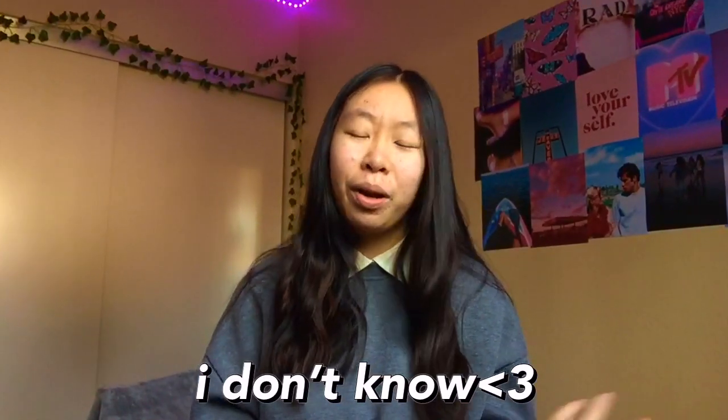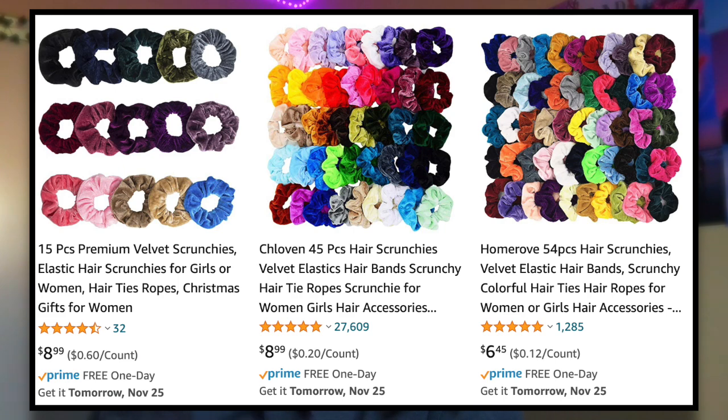The next one is blue light glasses — I love mine, they're so good, and I definitely recommend them especially during online school. The next one is a tapestry — they just make your room look so much cuter and are a great way to spice it up. The next one is posters — same as tapestries, they're really nice as room decor. The next one is scrunchies — there are really cheap packets on Amazon where you can get like 60 scrunchies at once. I definitely recommend it.